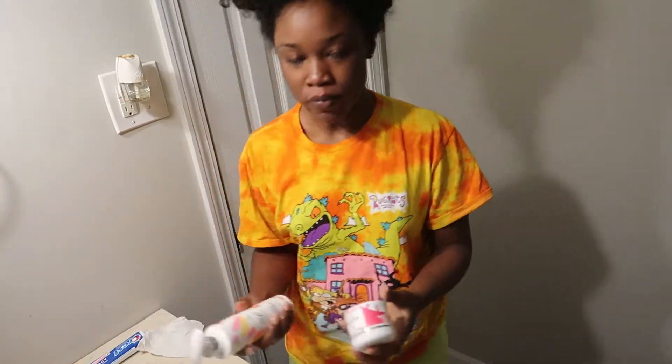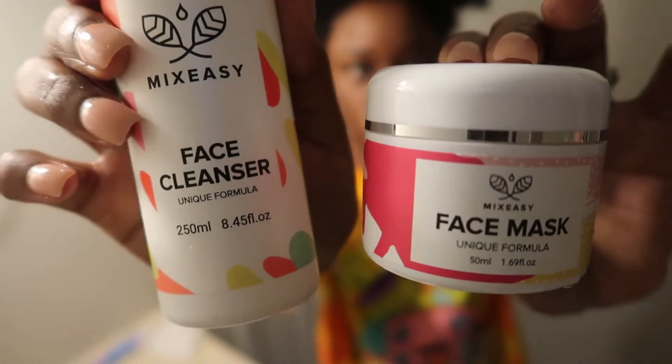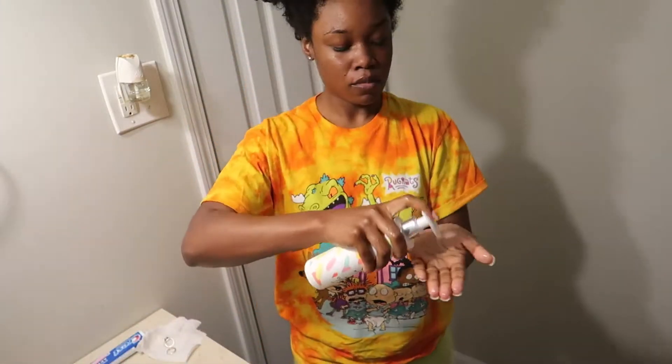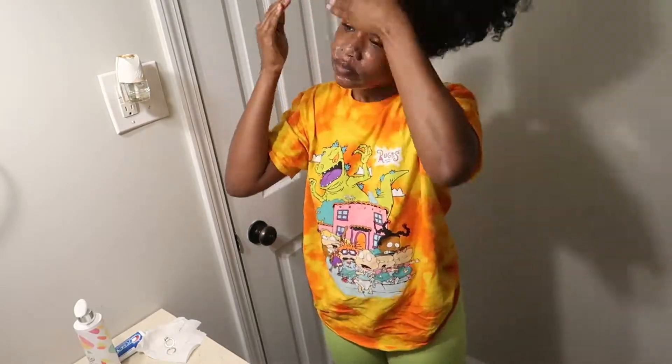So this is Mix Easy, a company with facial products, shampoo, and a lot of self-care things. Right here is the cleanser that I'm using, that I personally made myself. I'm going to show you guys how to do that towards the end of the video.